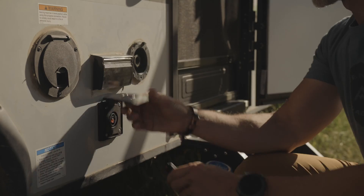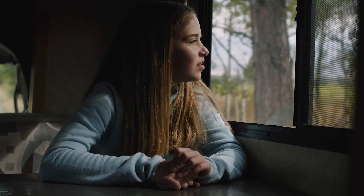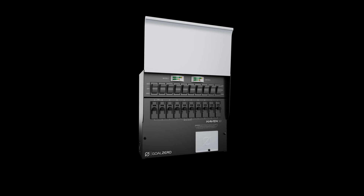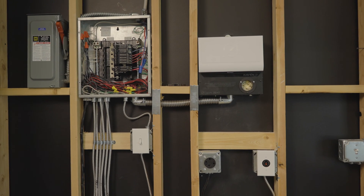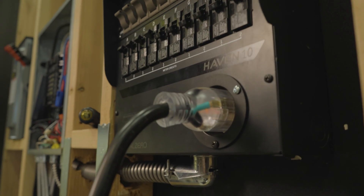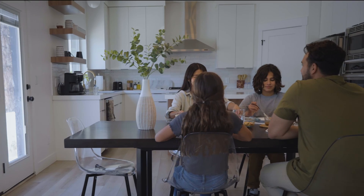This power station was designed to be versatile so you can power anything, anywhere. Goal Zero's new Haven 10 transfer switch makes home backup even easier. It can back up as many as 10 circuits in your home — you get to choose the circuits that are most important to you. Then, when the grid goes out, you have power throughout your home, even without moving your power station.